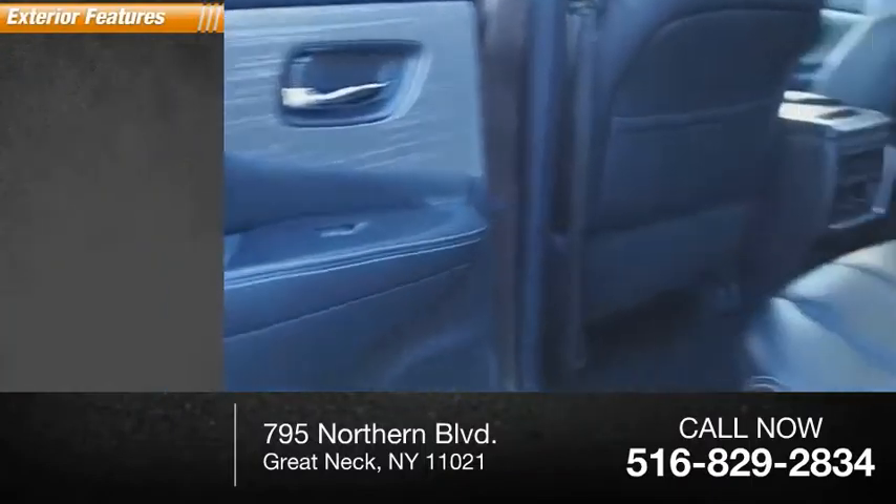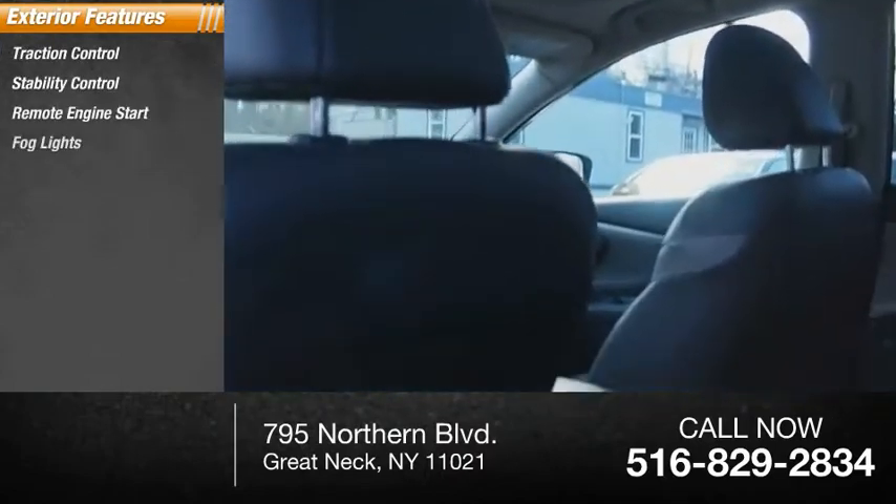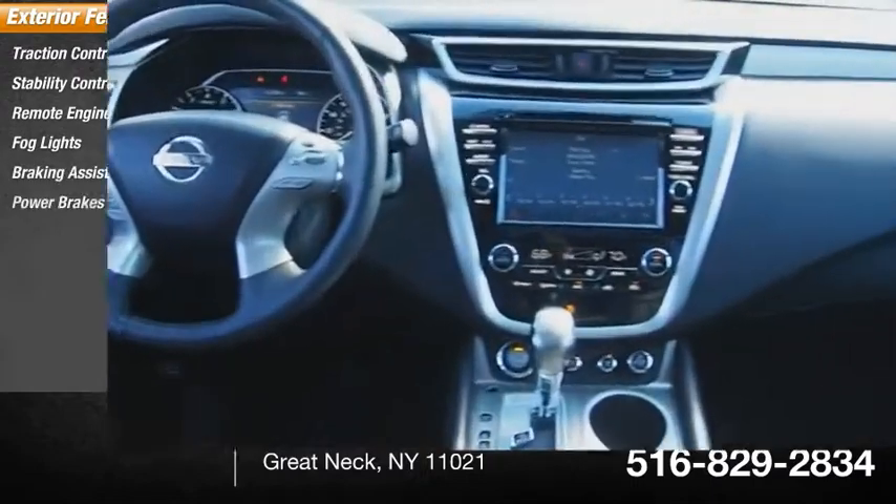Here are some of this vehicle's great options: traction control, stability control, remote engine start, fog lights, braking assist, power brakes.